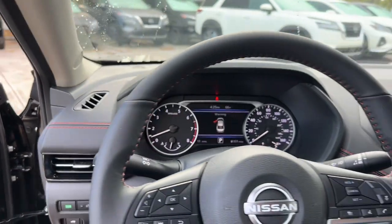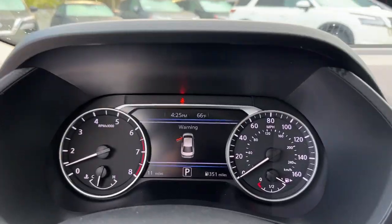Keyless start, heated mirrors, satellite radio. Drive smart, drive well.